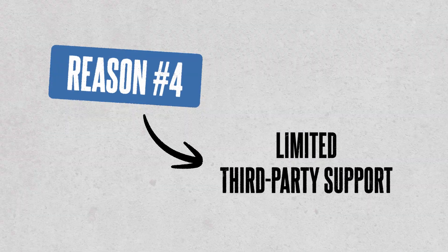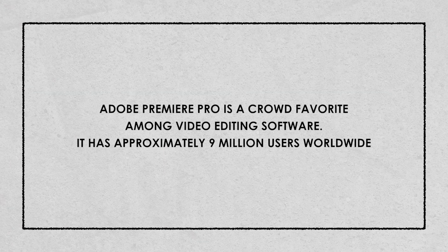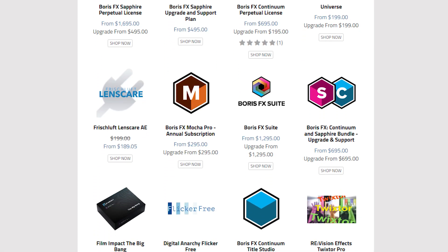The fourth reason is limited third-party support. Adobe Premiere Pro has been a big deal in the video editing world for quite some time. It's become so popular that there's a huge library of third-party plugins, extensions, and resources created specifically to make it even more awesome. These plugins can really open up your creative possibilities and make your work more efficient. When it comes to DaVinci Resolve, it is gaining popularity, but it's not quite on the same level in terms of third-party support. It does support some plugins and extensions, but it doesn't have that extensive library you'd find with Premiere Pro. So you might run into a situation where you can't access all the tools and features you're used to, and you might even find yourself missing some essential functionality that only third-party solutions can provide.